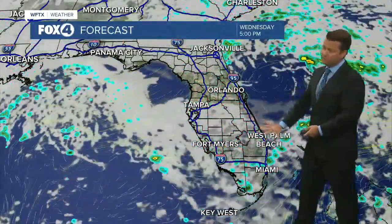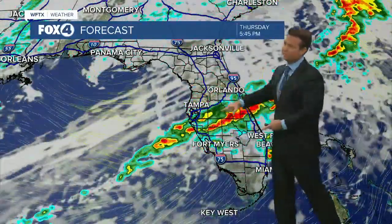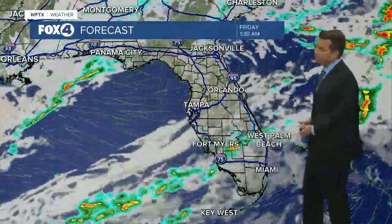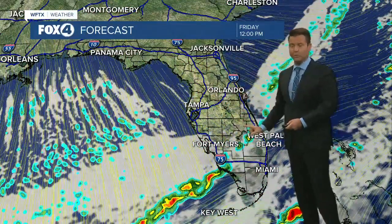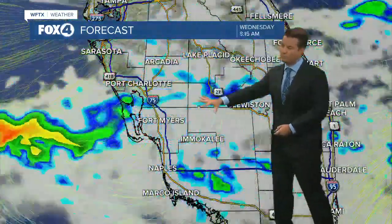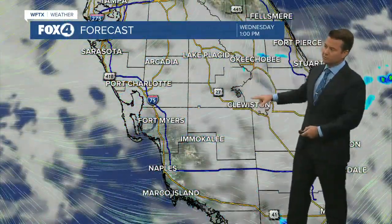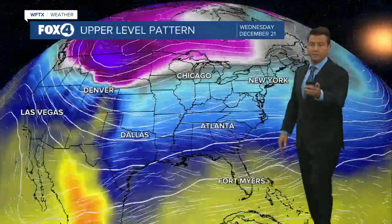Looking at today, we have mostly cloudy skies. Then for tomorrow, we'll see a broken line of showers approach after sunset that will move through. Then we wait on the next one around lunchtime on Friday — that's when the cold air starts to arrive. Walking through this afternoon and the rest of this morning, you can see those showers moving out and mostly cloudy skies, and we start to see those clouds break there around sunset.